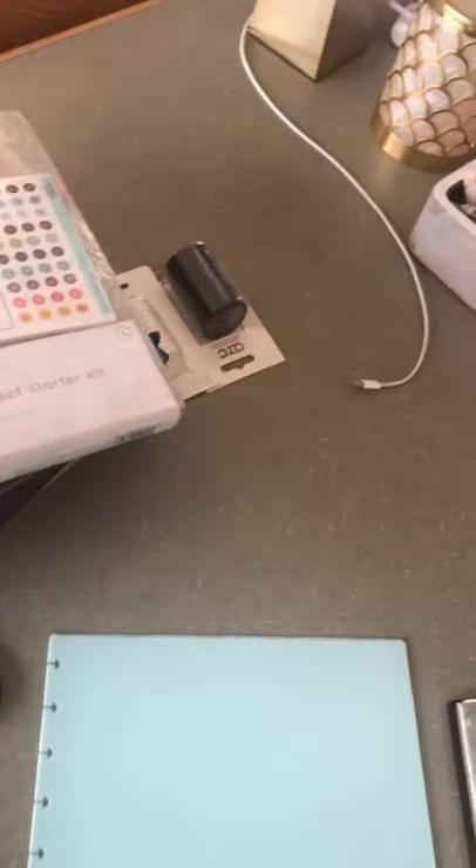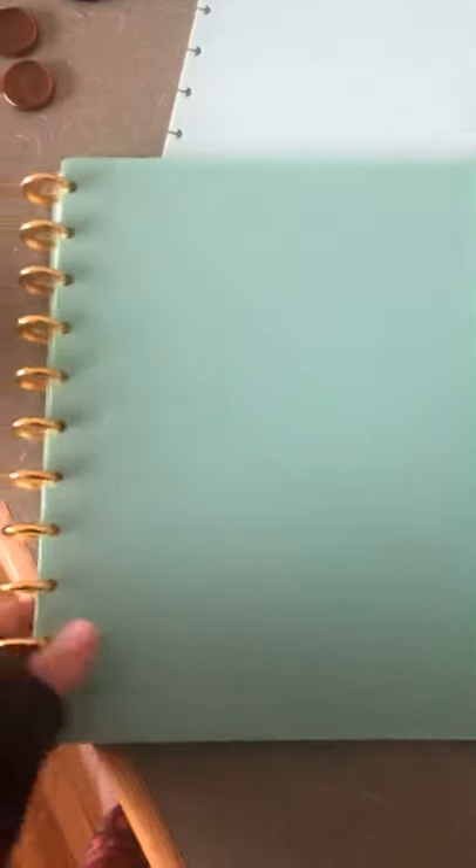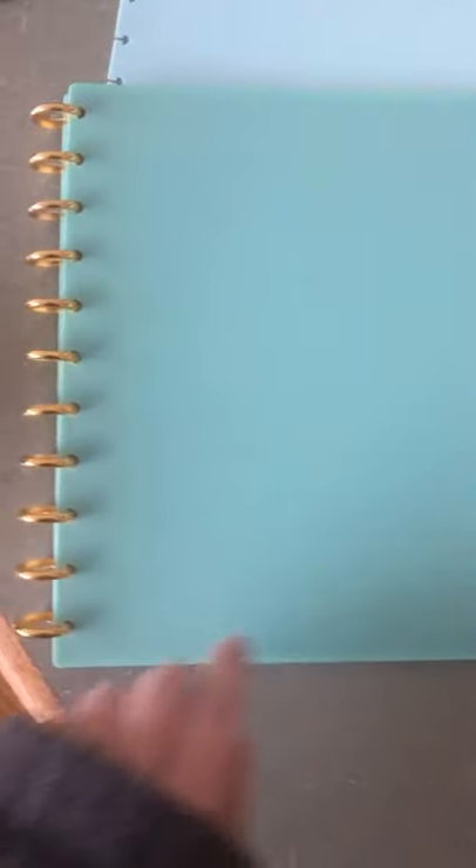So the deal with the disc bound notebooks — there are three components: there's a cover, there are the discs, and then there's a special hole punch that punches the pages so that you can use the cover and the discs. The end result is something like this: you get this notebook and it looks like it's spiral bound, but it's really just these individual discs.